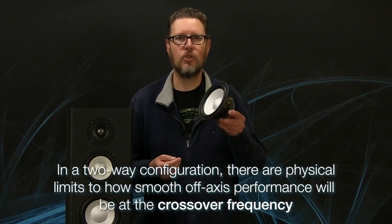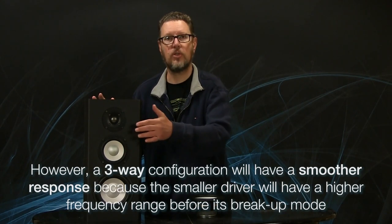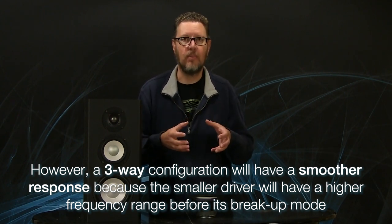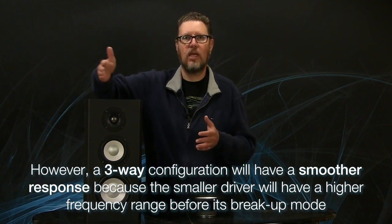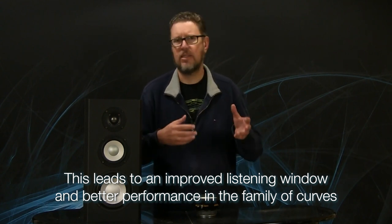It's a little complicated, but if I'm crossing this woofer directly over to a tweeter, I have to be very careful about where the crossover point occurs. Even if I do my best, there are limitations on how smooth the off-axis response will be in a two-way speaker using this woofer — it's just a fact of life. Moving to a three-way speaker and putting a smaller drive unit to handle the mid-range information means that because it's a smaller diaphragm, it can extend higher in frequency and maintain good dispersion and good off-axis performance. That means the listening window and the family of curves can be better.